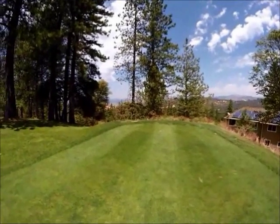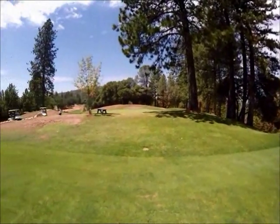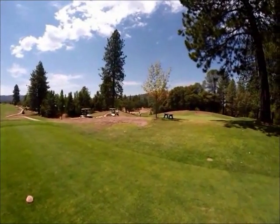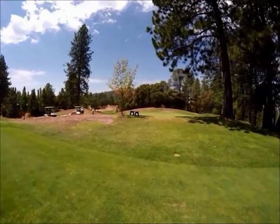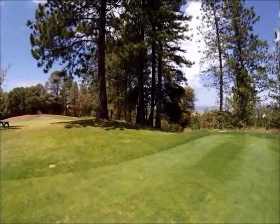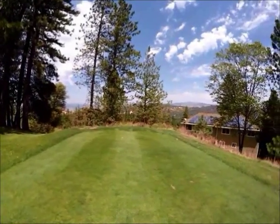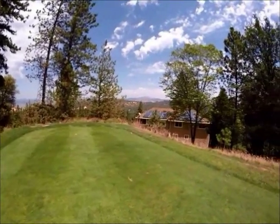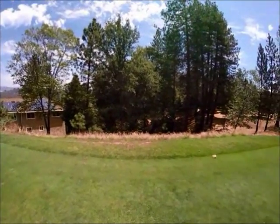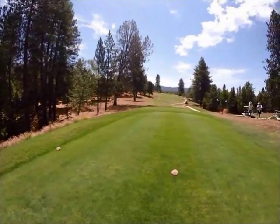I'm now standing on the 9th tee at the Pine Mountain Lake golf course and I'm going to pan around to give you an idea of how beautiful it is and some of the views from these tees and greens. I'm looking down the 8th fairway towards the 8th green, then panning west to north you can see the mountains in the distance, and then I'll come back around and give you a view down the 9th fairway towards the 9th green.